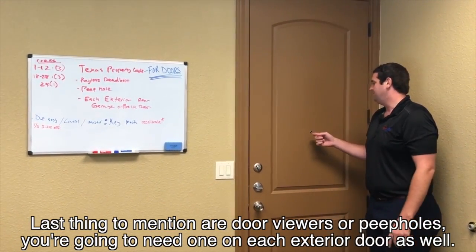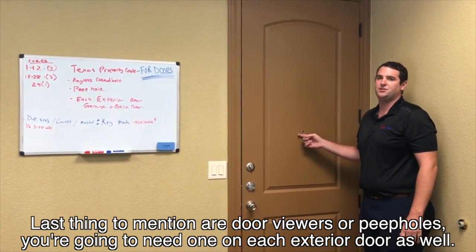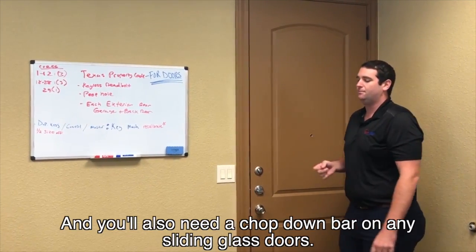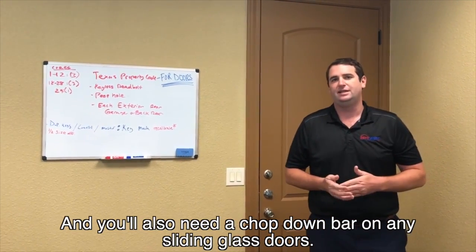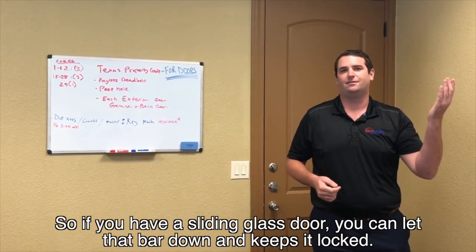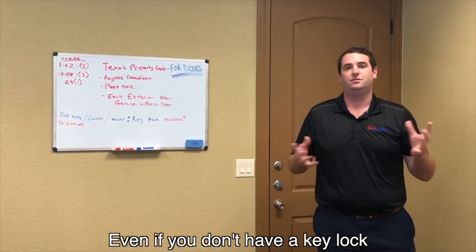Last thing to mention are door viewers or peepholes. You're going to need a peephole on each exterior door as well, including the door leading to the garage. And one other thing — you'll also need a drop-down bar on any sliding glass door. If you have a sliding glass door, you need that bar that drops down and keeps it locked, even if you don't have a key lock.